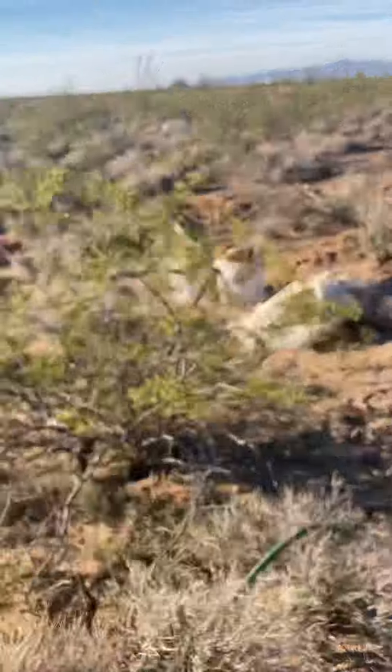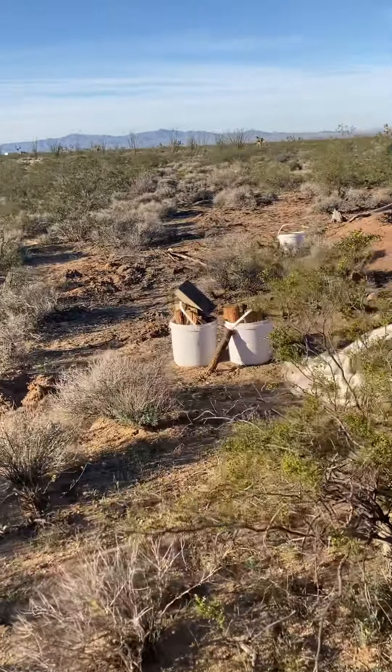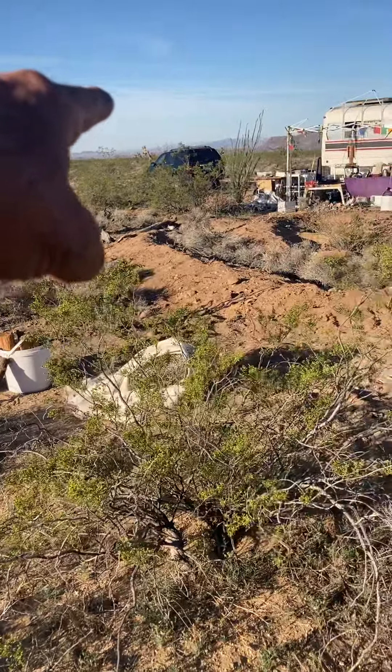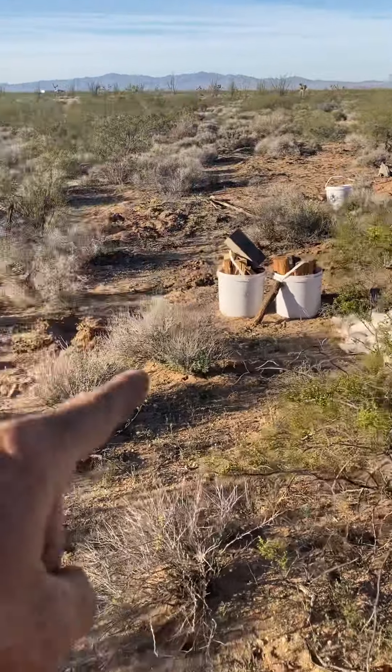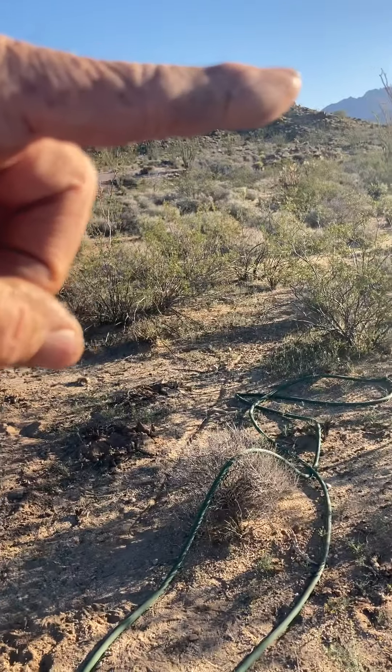So we're going to make our driveway come in right through here. It's going to hook up right about where the Blazer's at — the Explorer's at — and it's going to come around. And then eventually our bus is going to be back there.